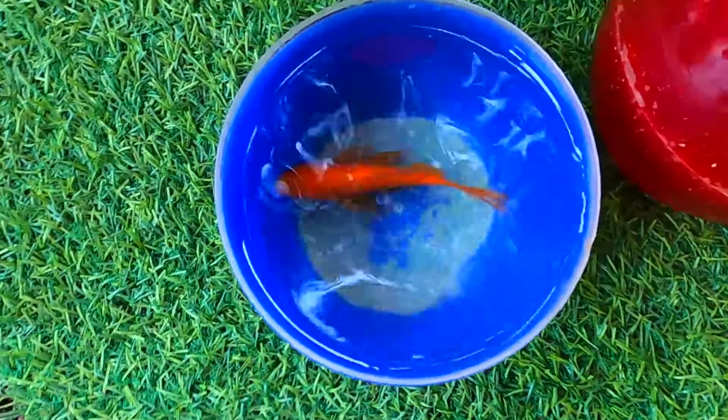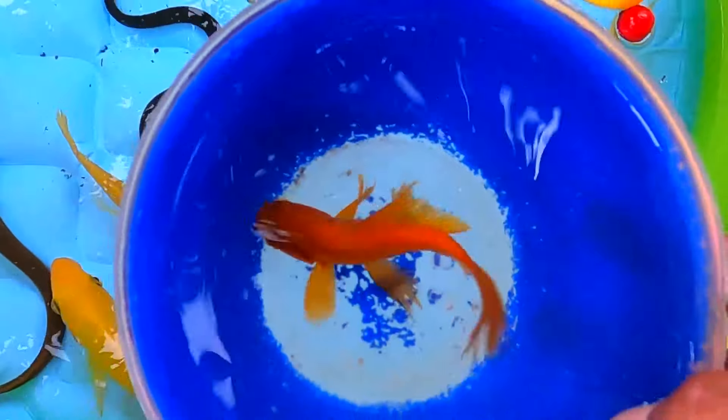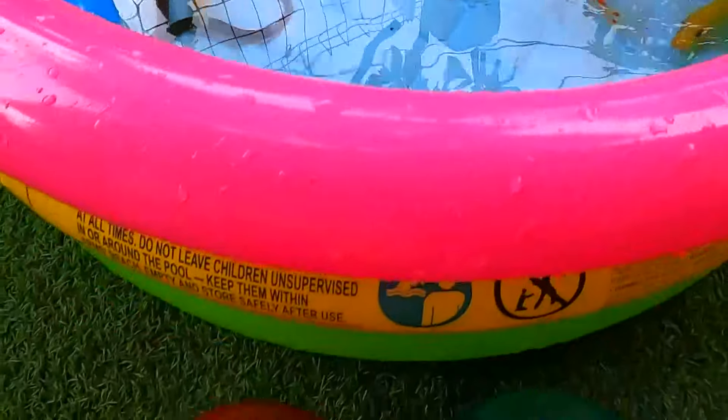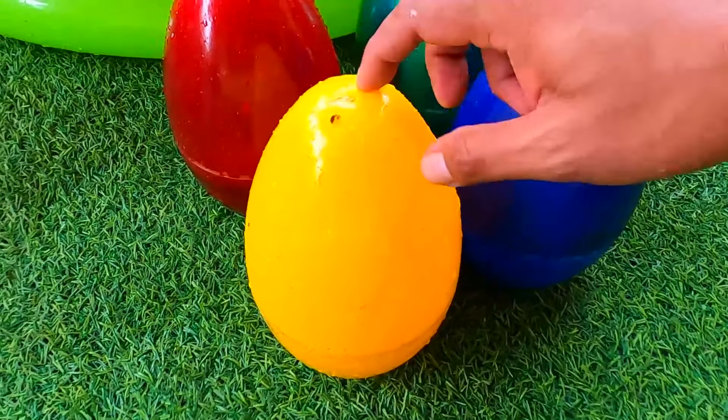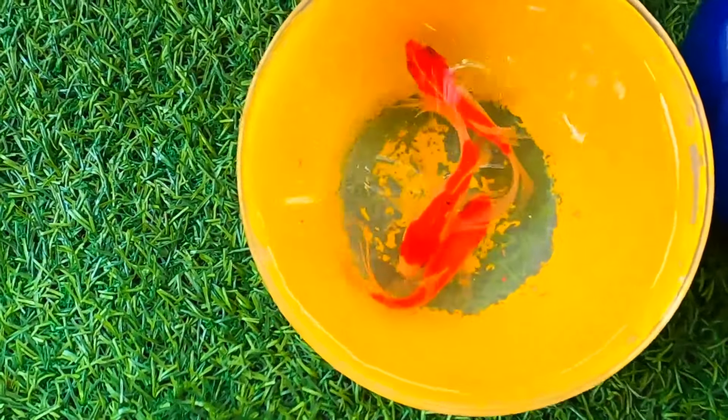Look at this. It is a comet fish. Look at this. It is a comet fish.